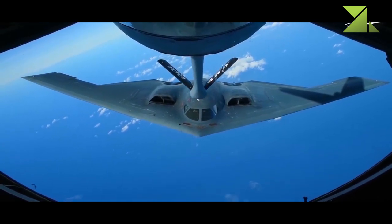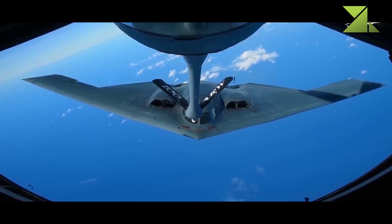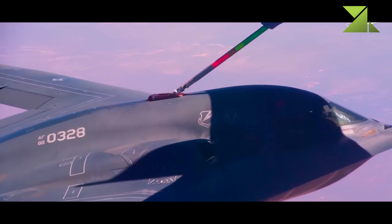Other weapons carried by the B-2 include thermonuclear freefall bombs, penetration bombs, guided bombs, as well as AGM-154C JSOW precision glide bombs.